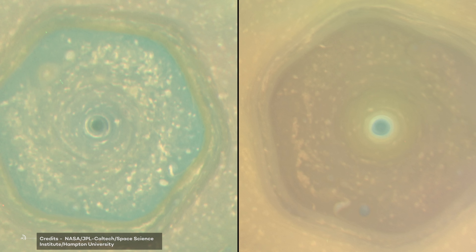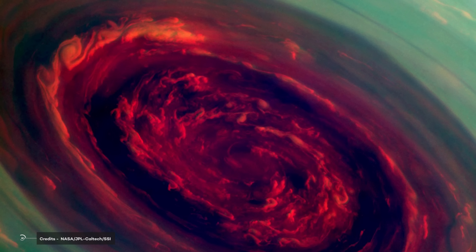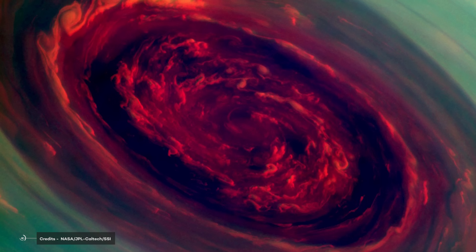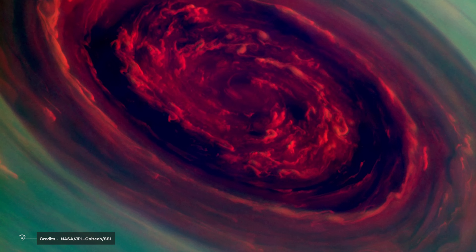Today, it is thought that the hexagon of Saturn is formed because in those areas there is a high latitudinal gradient in the speed of atmospheric winds. Therefore, although it is located at the pole, it rotates as fast as if it were at the equator of the planet.